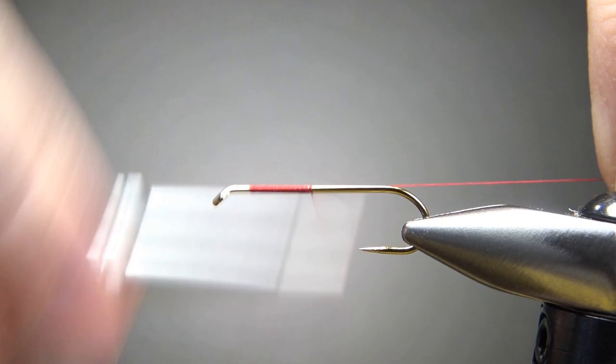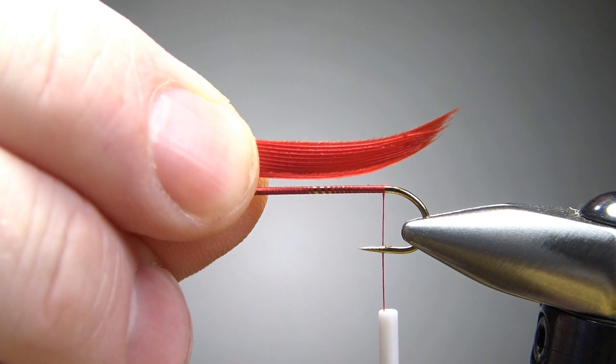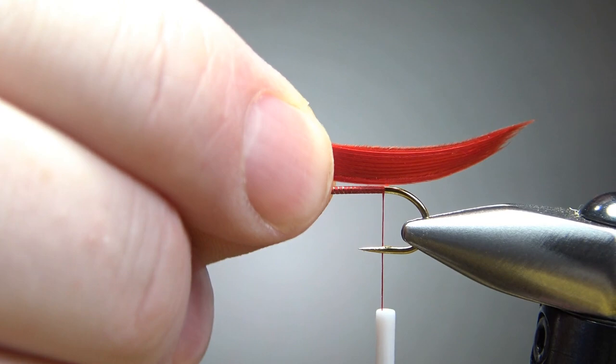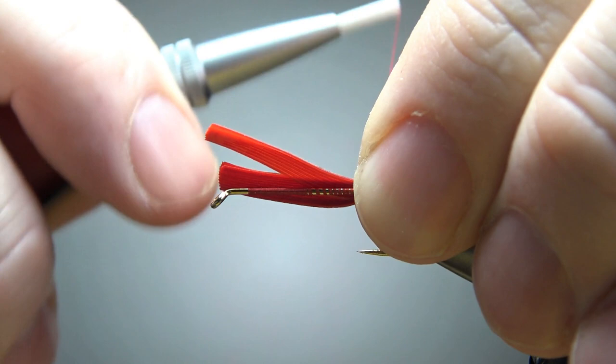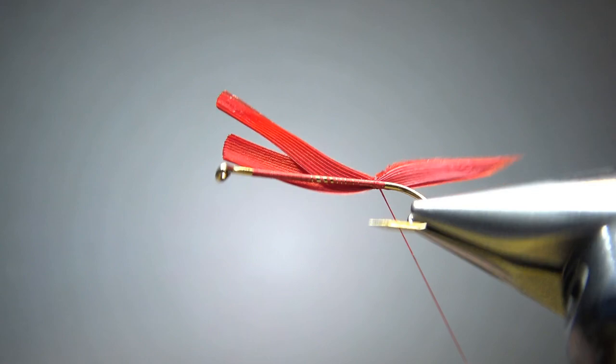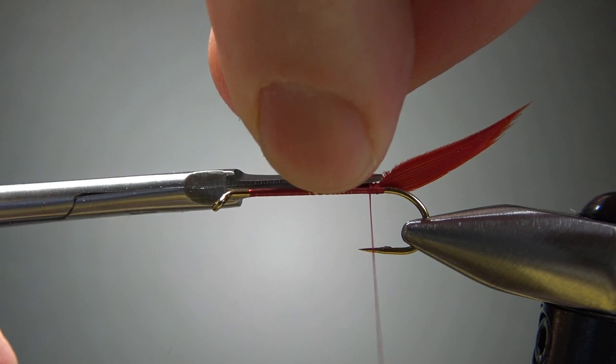For the tail, I chose some red duck slips — just a couple right there. Grab them from a matching pair if you can. I want it to be pretty long and significant — really noticeable. I'm going to tie it in with a pinch wrap, pinching the feathers and the hook at the same time. Bring it up, one wrap right there. Let's adjust a little bit, snip this off short, and move the thread up the front with big wide open wraps, catching the rib next.